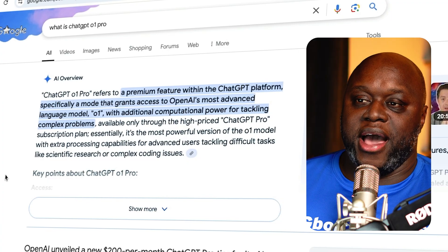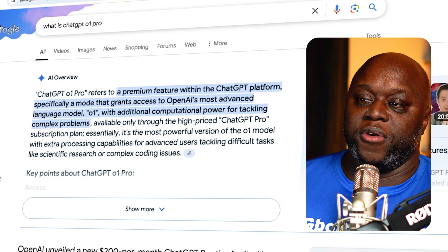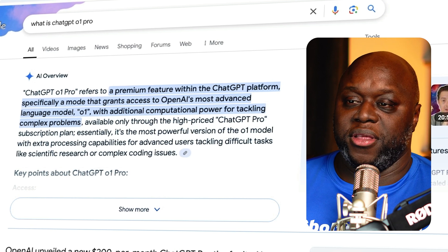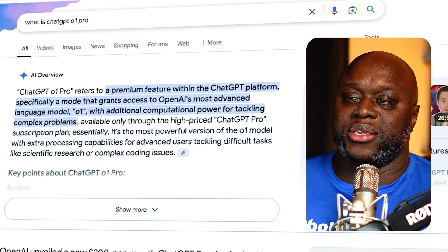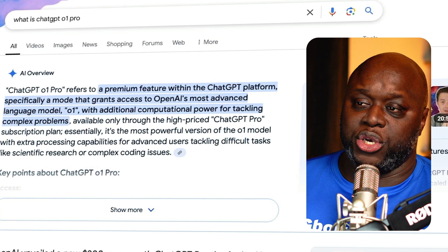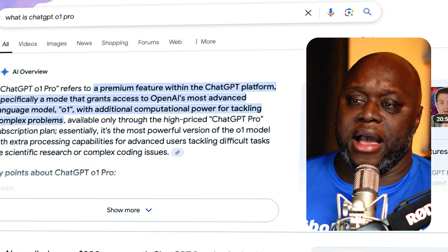So first things first, what is ChatGPT O1 Pro? According to AI, ChatGPT O1 Pro refers to a premium feature within the ChatGPT platform — specifically a mode that grants access to OpenAI's most advanced language model, O1, with additional computational power for tackling complex problems. In plain English, it's the best of the best.